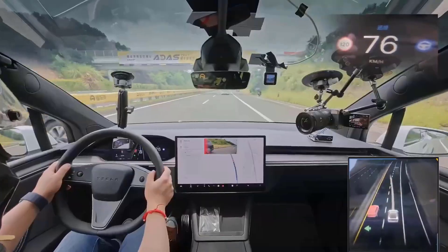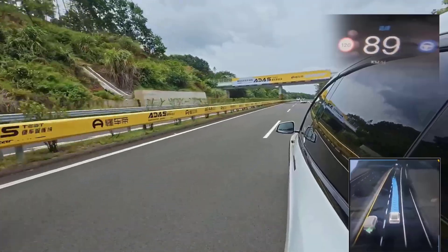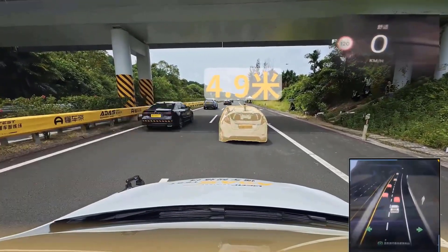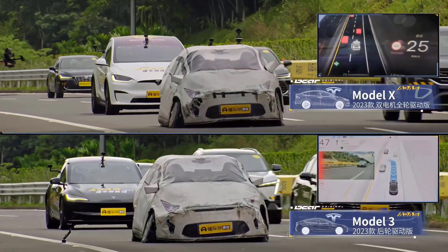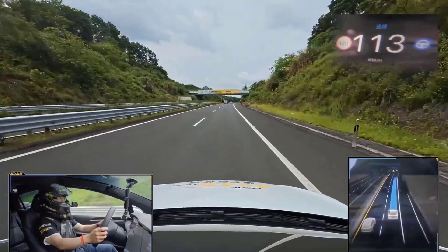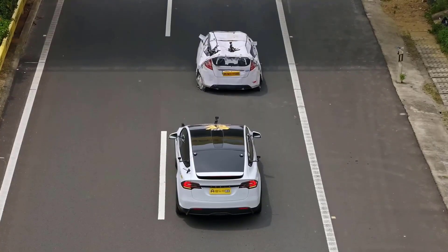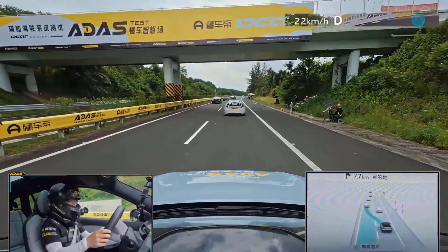What about Tesla? The Model X first tried to change lanes, but seeing a fast car on the left, it triggered autonomous emergency braking that stopped the car at a good distance to avoid the accident. Same for the Model 3. This proves that even driving at 120km/h, you can still decelerate and brake to avoid an accident. Only a few cars achieved such results, including NIO's ES6.